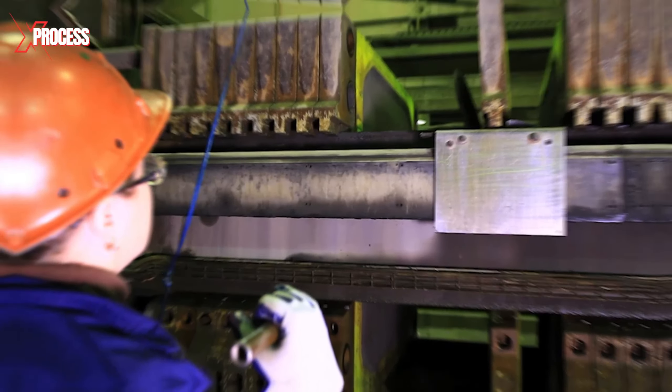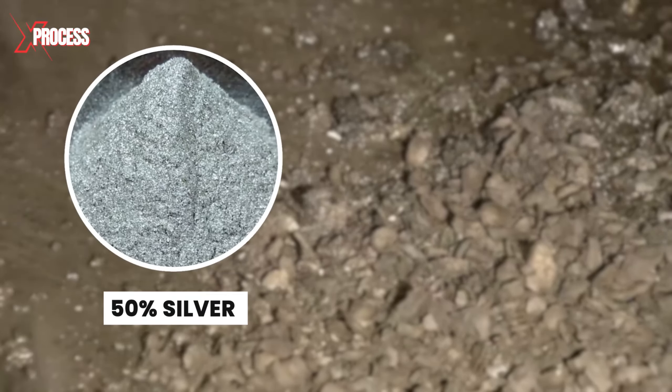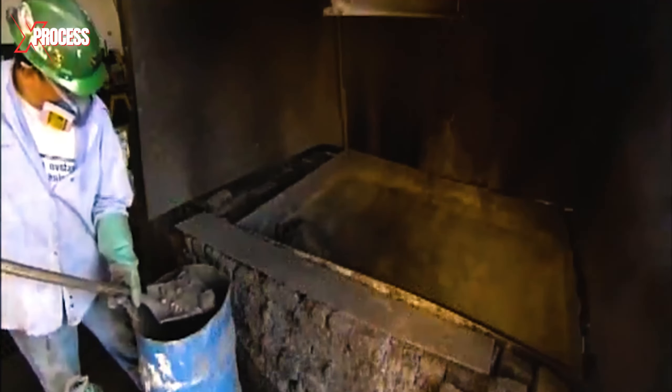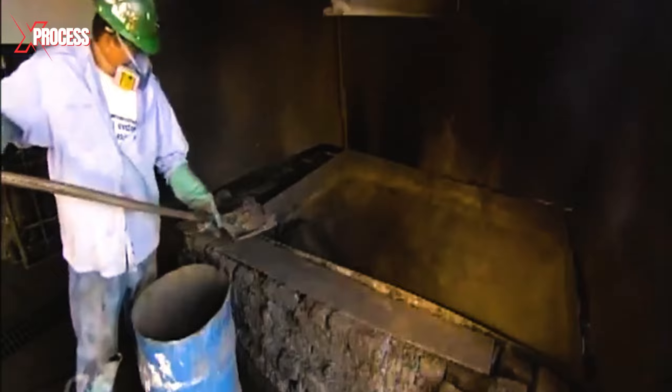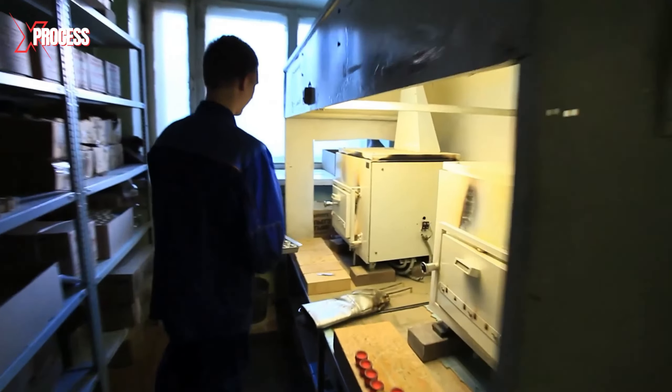These filters, treated with a zinc-based chemical, attract the silver molecules, forming a silver sediment containing approximately 50% silver and 50% waste material. The next phase involves drying the silver sediment in a gas furnace, before company laboratory technicians conduct continuous analysis to determine the quality of silver per kilogram of ore.